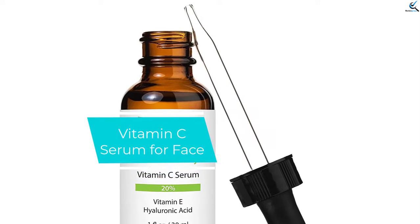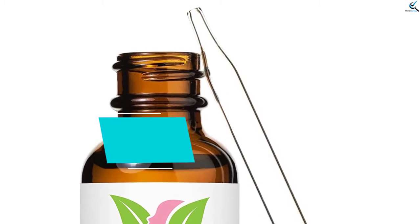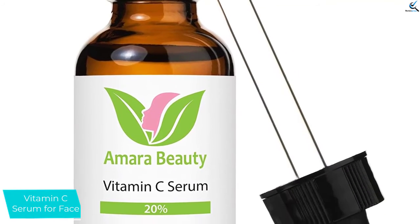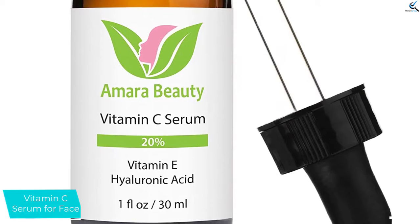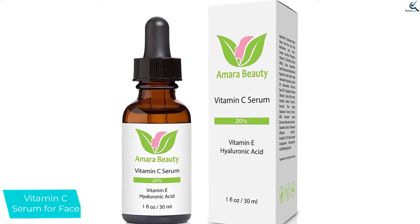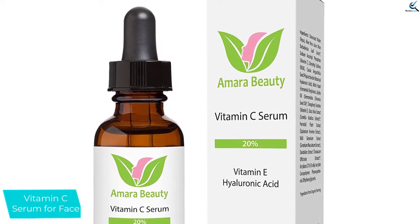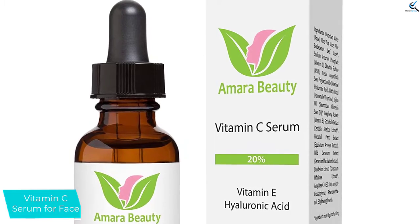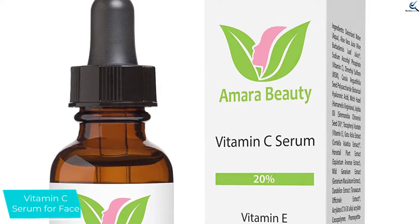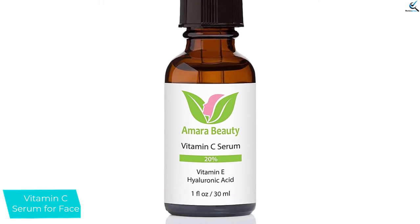Starting at number 5, we have Vitamin C Serum for face. This is a great pure body natural that is meant for any type of skin. It is very healthy as it contains about 20% of vitamin C serum suspended in a concentrated base. It is made from the best organic and natural ingredients and this enables it to offer you maximum antioxidant protection. Besides this, it will hinder and eliminate any free radicals on the skin and this will make you look younger, even in older age. Get it today for a cleaner, smoother and beautiful skin.